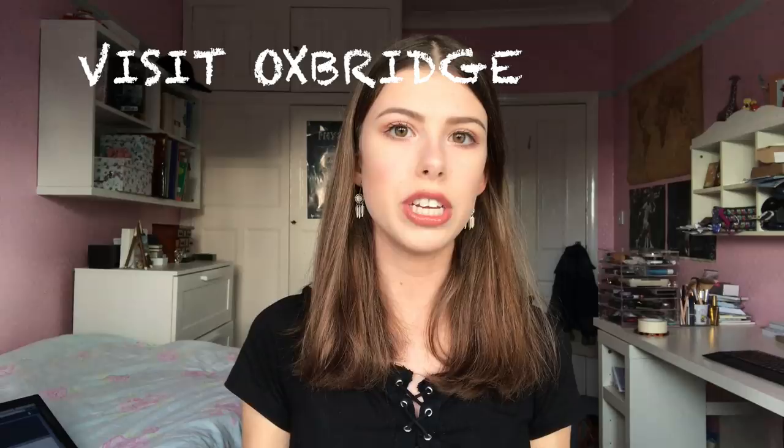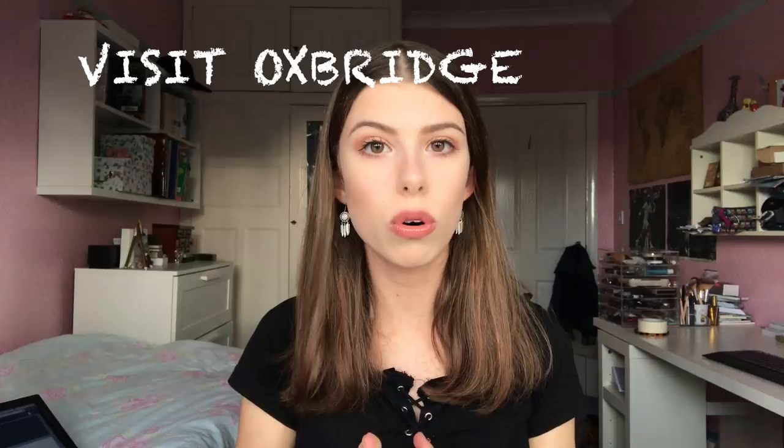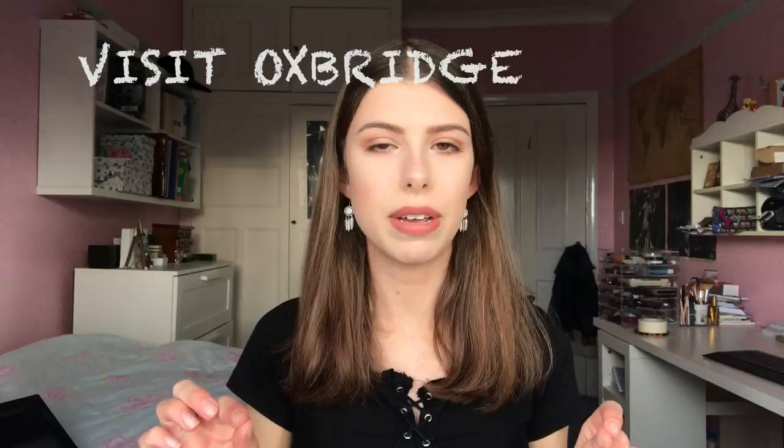Tip number two: go to an open day at Oxford and Cambridge, or whichever one you're interested in. Oxford and Cambridge is not for everyone. Make sure you like the feel of the town, make sure what they've got on offer is perfect for you in terms of accommodation, in terms of the course, in terms of welfare. It's really important that it's perfect in every way for you.